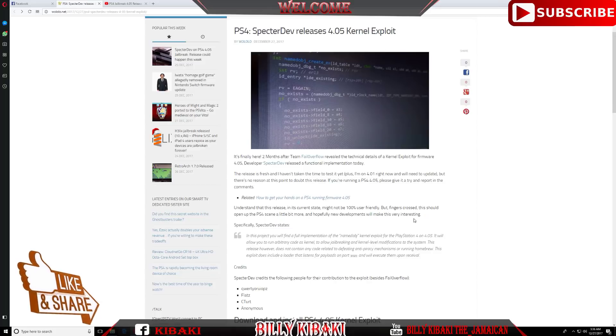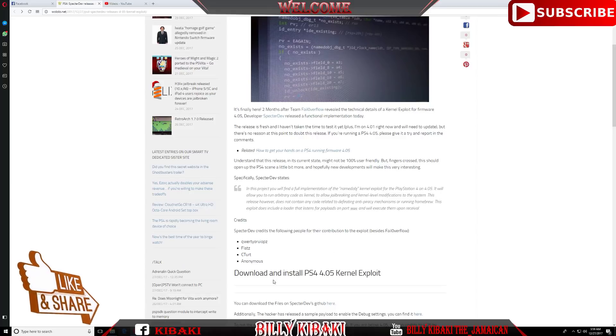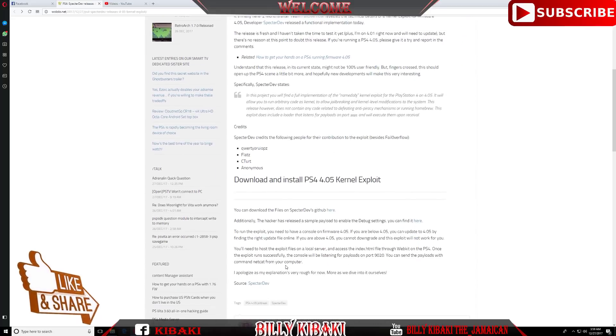Moving on to the credits — spectre dev credits the following people for their contribution to the exploit, besides fail overflow. Credits go to a contributor whose name I can't pronounce, as well as flats, c tort, and anonymous.